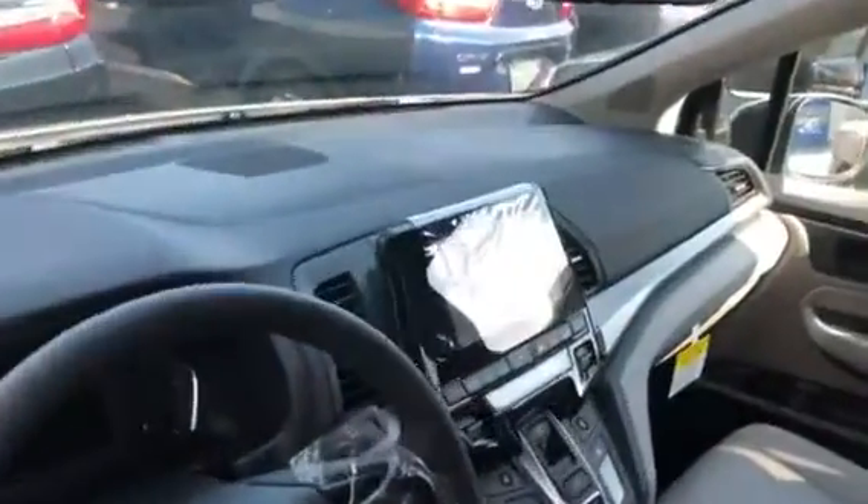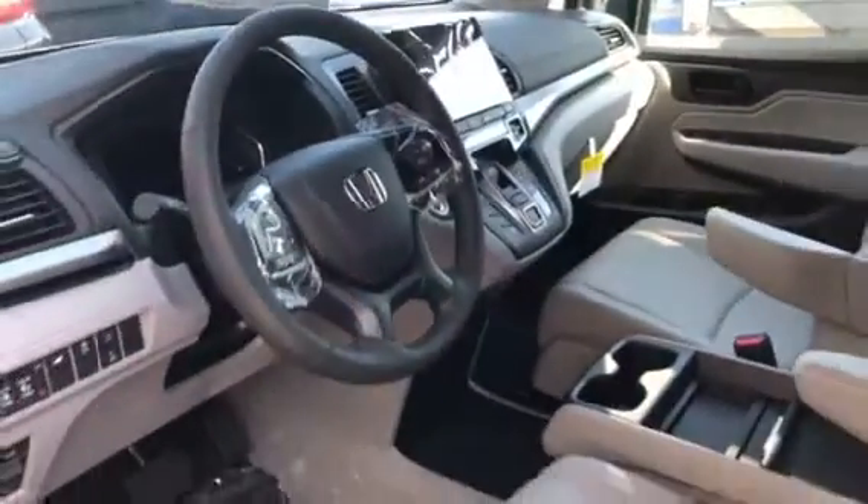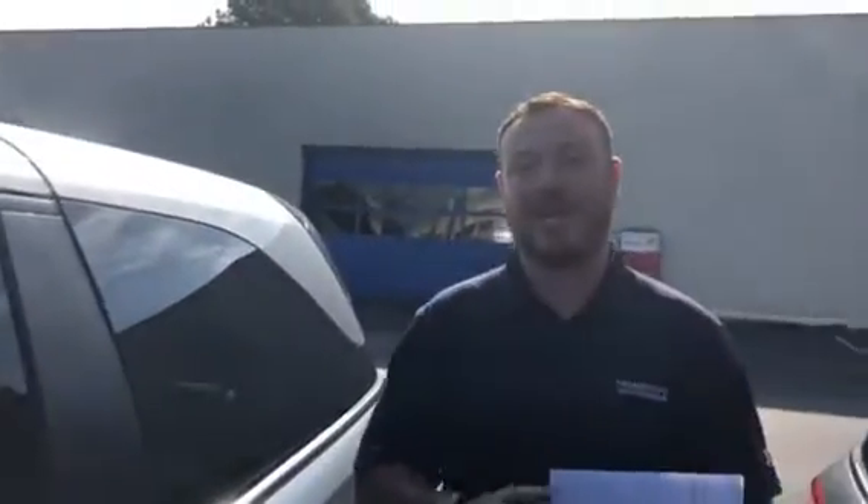Step inside the vehicle — you have a multi-angle backup camera, Bluetooth capability, heated seats, and Honda Sensing, which means the vehicle will brake for you if it senses you're going to have a collision, keep you centered in your lane, and give you adaptive cruise control. There's plenty of room in the back with your automatic doors.